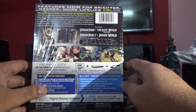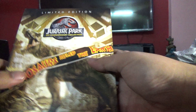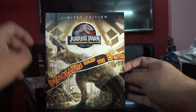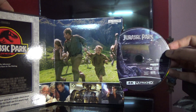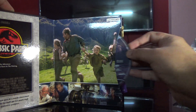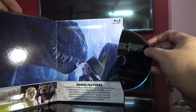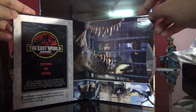So as you can see it's a limited edition box set - here we open that up for you. That's the first movie and this is going to be an Ultra HD. This is a US edition - this is the bonus features plus the Jurassic Park regular Blu-ray.